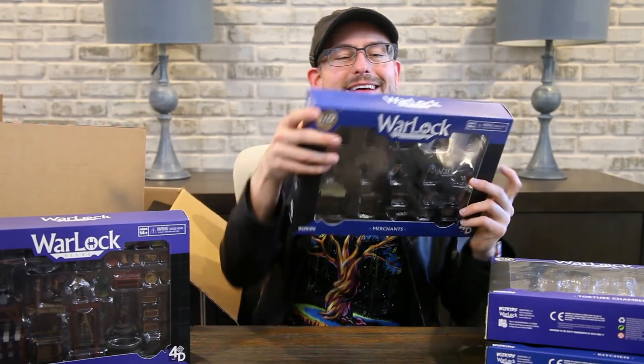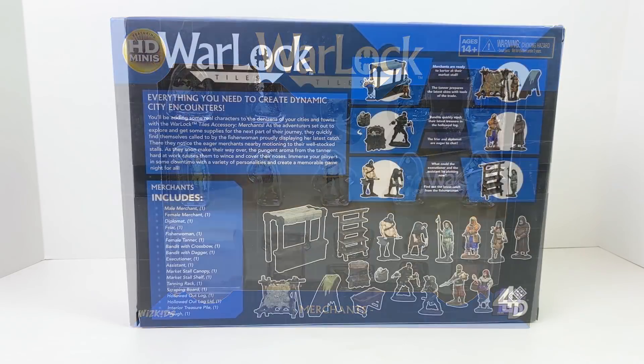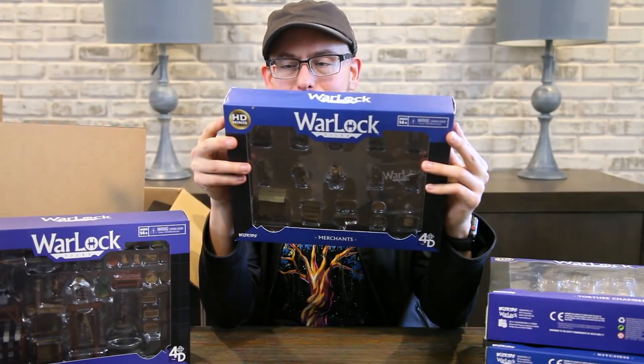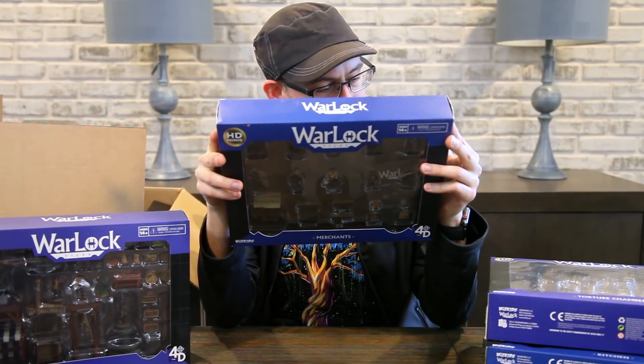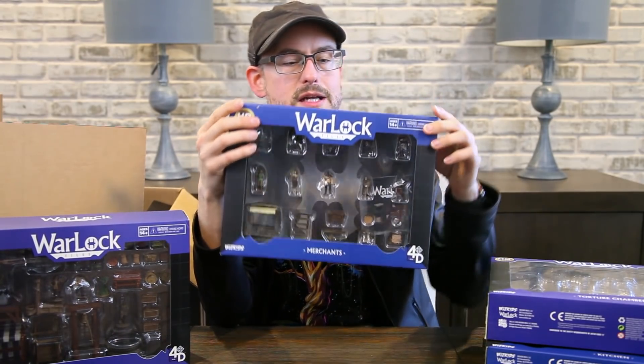Next we have the Merchants accessory set, which goes along with our city square marketplace. You've got a bunch of vendors, an executioner, a couple more stalls, a little tree stump where bandits can stash misbegotten goods, a friar, a diplomat, a place for a tanner to sell their wares, some shelving units, and another trough. These two sets together are going to make a really cool little city square for your towns.